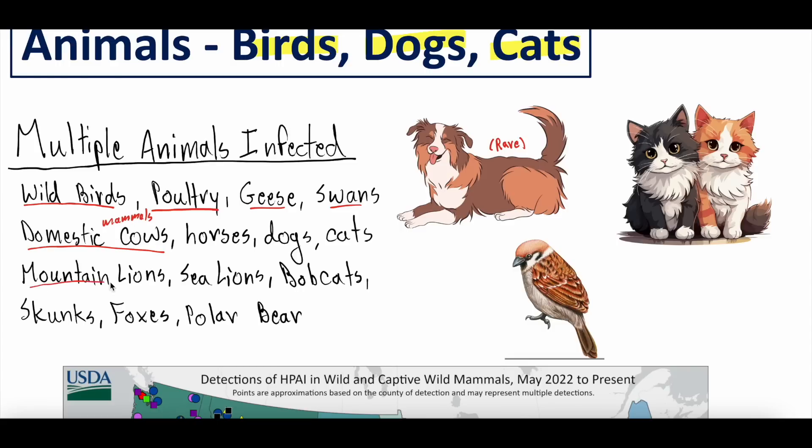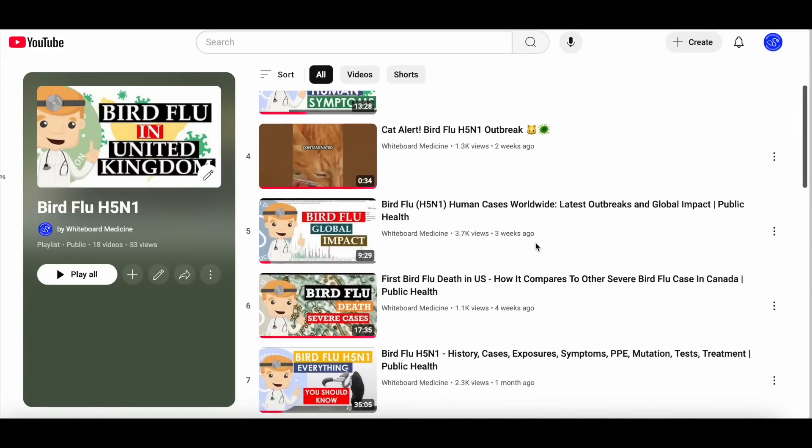We've unfortunately seen mountain lion deaths, both in zoos and wild mountain lions. It's jumped into sea lions, bobcats, skunks, foxes, polar bears, alpacas, and pigs. Not a lot of spread has been seen in pigs, and we covered this because it's a really important one — pigs are what we call a mixing vessel because they can get infected by both bird viruses and human viruses. Sometimes those viruses can combine together to form what we'd call a kind of super virus — a virus that has features of both bird flu and human flu, and thus can jump into humans more easily.